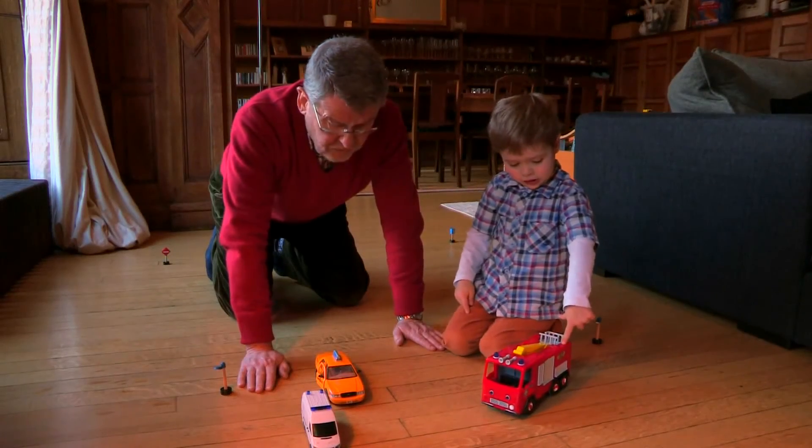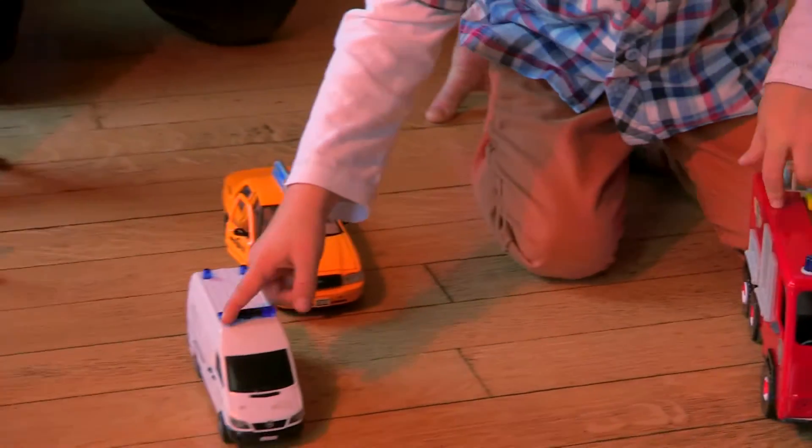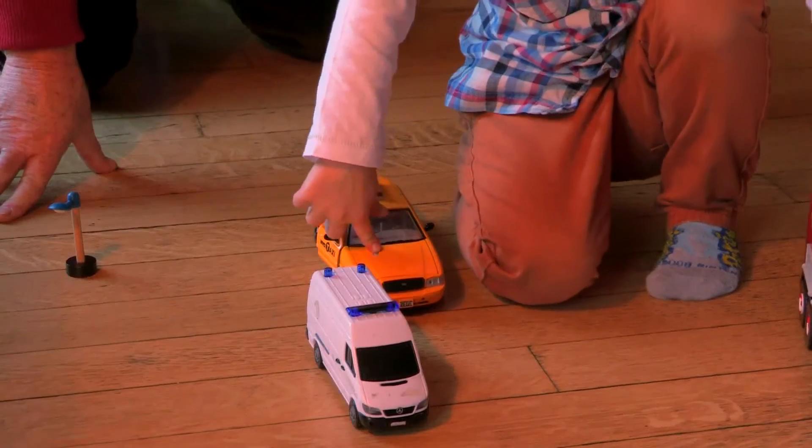Which was first? Red. Which one was second? White. Which car came in third? Yellow. Yes.